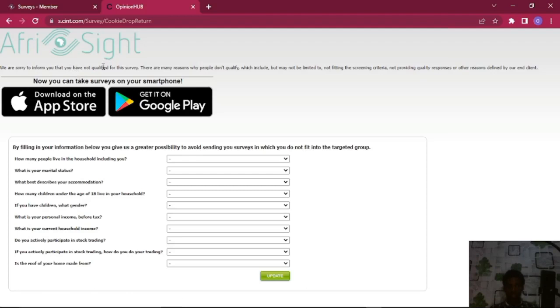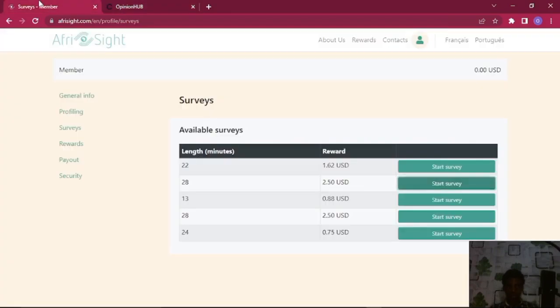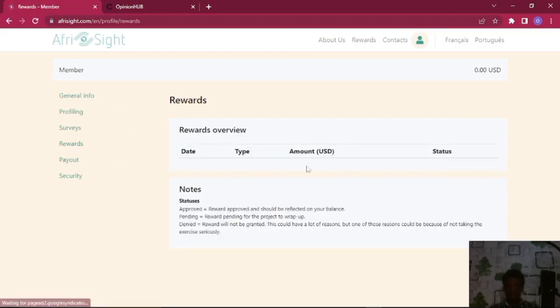It says 'sorry, we cannot match you into any qualified survey' — this is because my information on this site isn't fully set up yet. But for you, after setting everything up exactly as I told you, they're going to match you with a particular survey, send it to you, and you complete it. After you finish the whole survey they'll mark it as 'survey completed,' redirect you, and you click on Rewards where completed surveys appear as pending, then approved for payment.